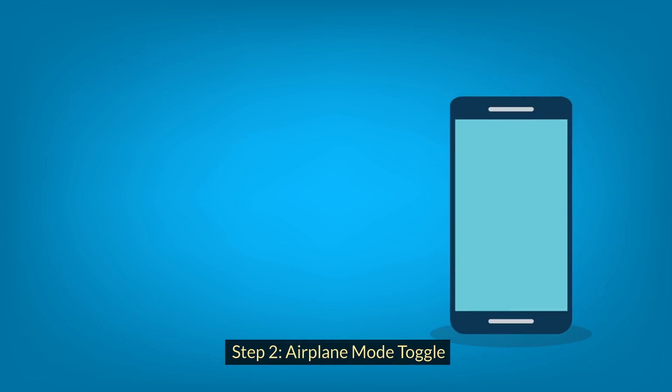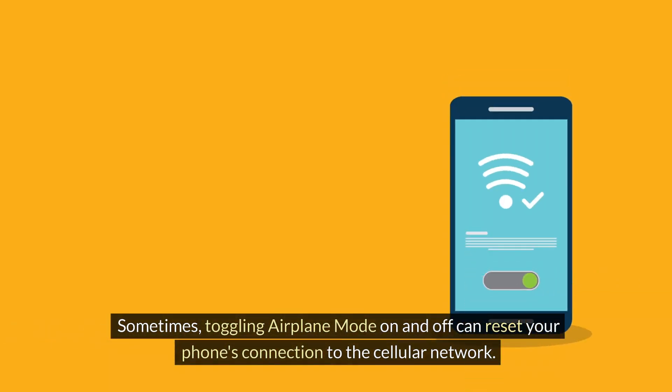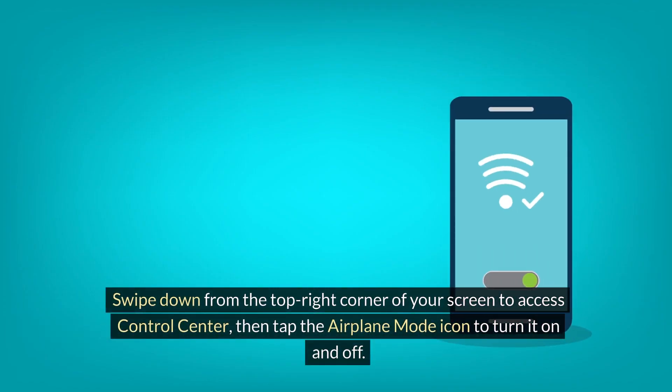Step 2: Airplane mode toggle. Sometimes toggling airplane mode on and off can reset your phone's connection to the cellular network. Swipe down from the top right corner of your screen to access Control Center, then tap the airplane mode icon to turn it on and off.